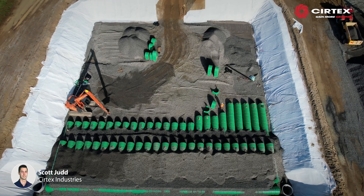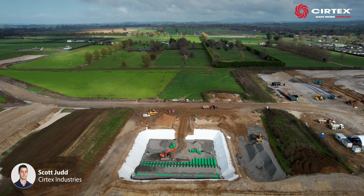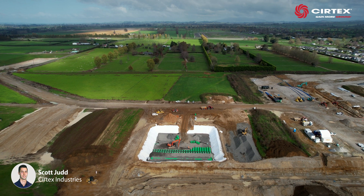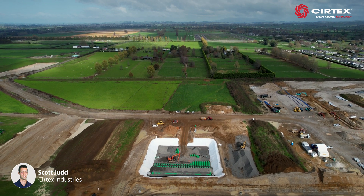Surtex's double-stacked Triton stormwater system was the ideal stormwater management solution for the Mayo Field housing development, helping to create further possibilities for the Matamata region.